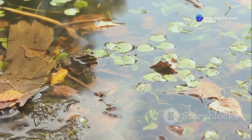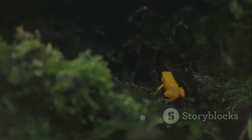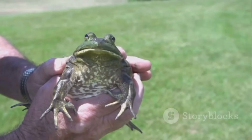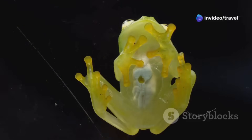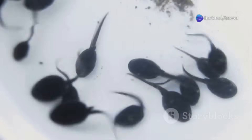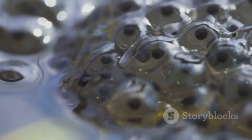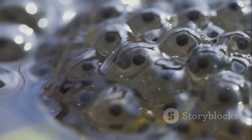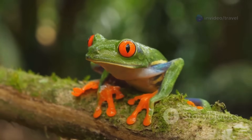The rainforest is a frog paradise, home to more species than almost anywhere else on earth. Some frogs are tiny, others as big as your hand, and their colors range from bright greens to deep reds and even see-through. These frogs aren't just beautiful — they're vital to the rainforest's health. Their lives are full of transformation, starting as eggs in water and becoming hopping adults through the magic of metamorphosis. Let's dive into the incredible journey of an Amazon frog, from egg to adult, and discover why these amphibians are true jewels of the rainforest.